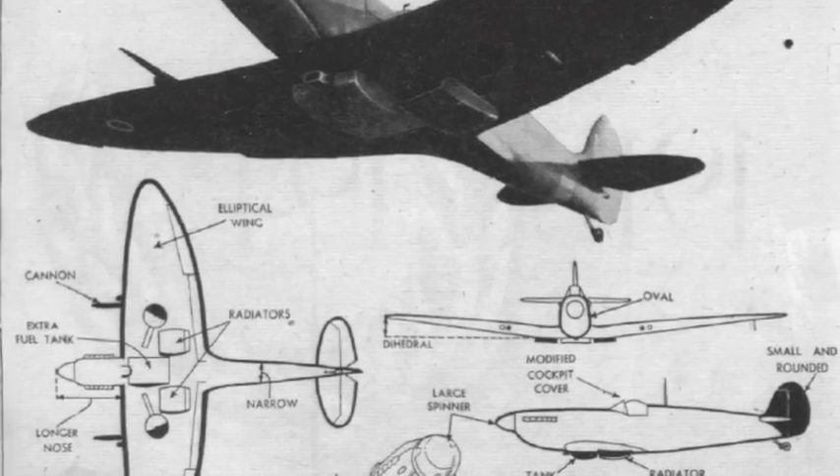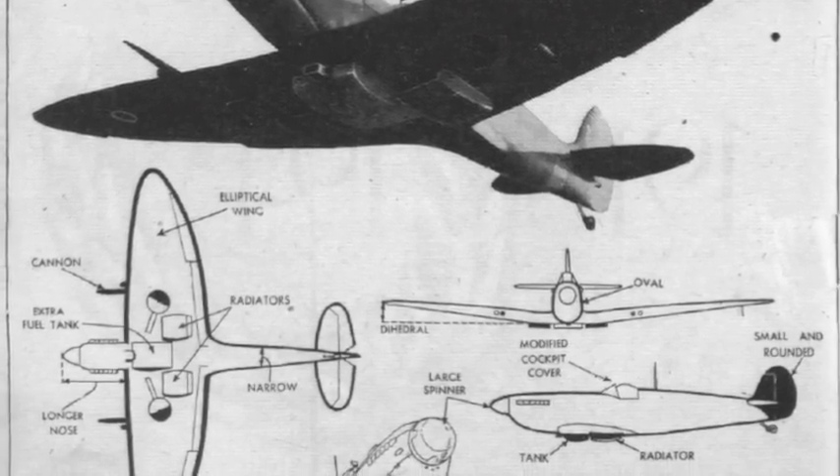The remarkable thing about the Spitfire, considering it's a 1935 concept and 1936 design and completion, is its beautifully harmonised controls in the air. It's quite remarkable, which is remarked on by modern pilots as well.